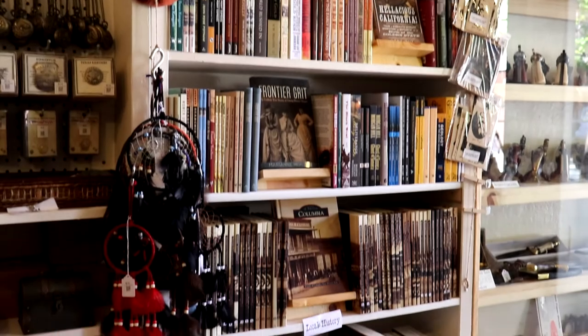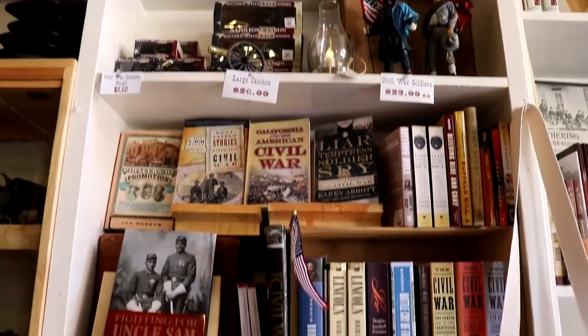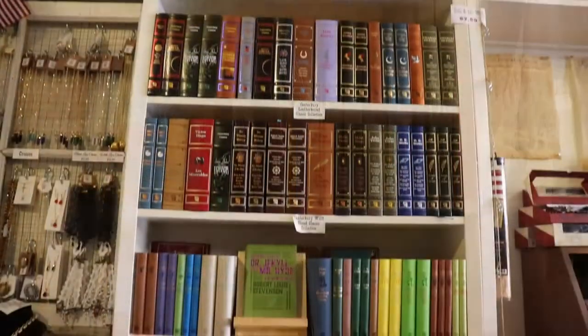We have a large variety of history books in our store. We also have a beautiful collection of leather bound and cloth bound classic literature.